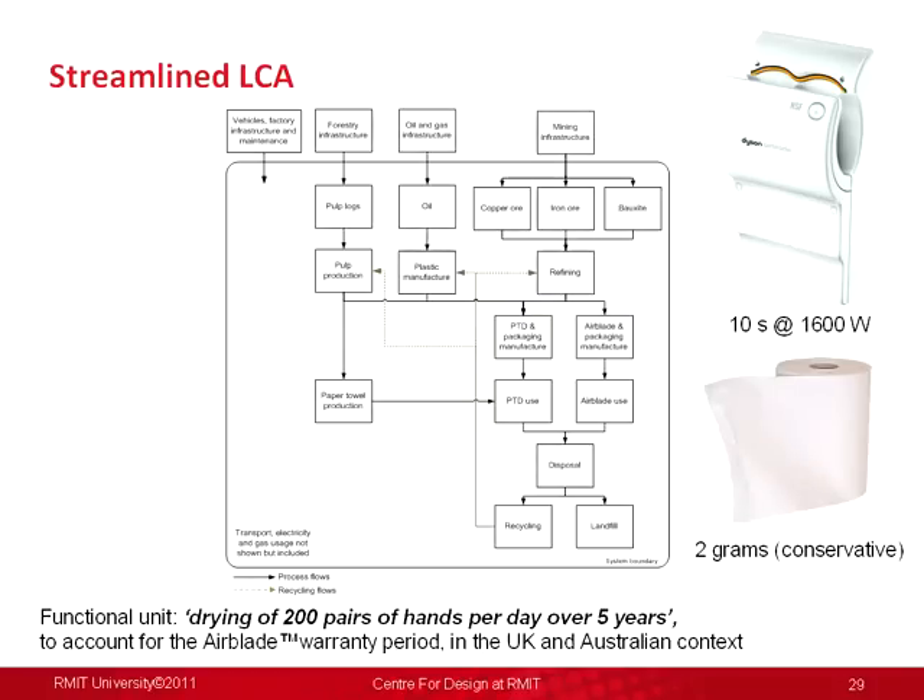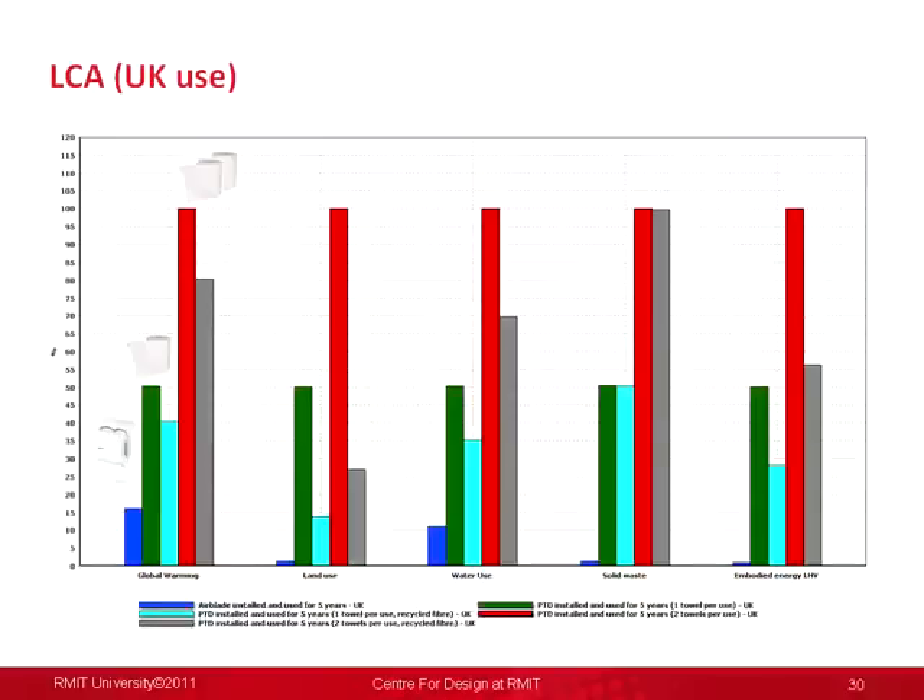The ability of the designer to do sensitivity analysis — similar to the Keep Cup with wash cycles — is there with these kind of models. We set the use phase at 200 pairs of hands per day over the five-year life of a Dyson Airblade as the functional unit for both products. The majority of the impact in the UK is from the use phase — the electricity used over five years — while the manufacturing really doesn't factor. For the paper towel, it's the manufacturing and the materials that dominate. When you start moving to four paper towels, as happened to me in Germany recently, you're looking way off the scale in terms of impact.